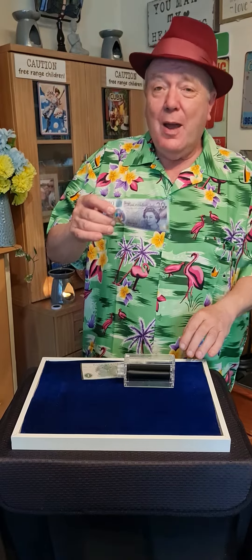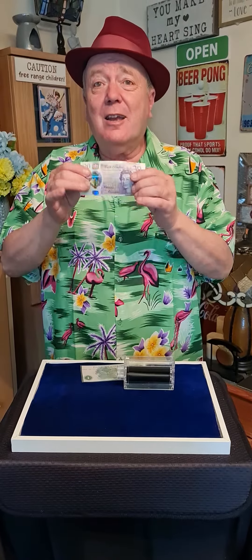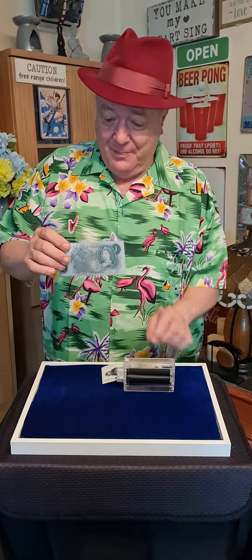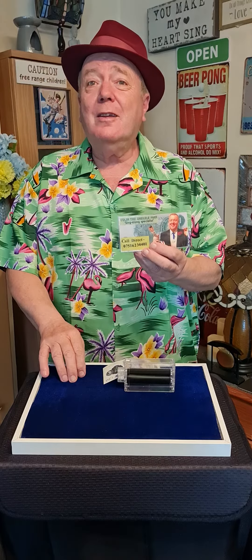As I say, this is a way of giving out your card, because the second note — that £20 — is in fact your business card. Compliments of Colin, the close-up magician.